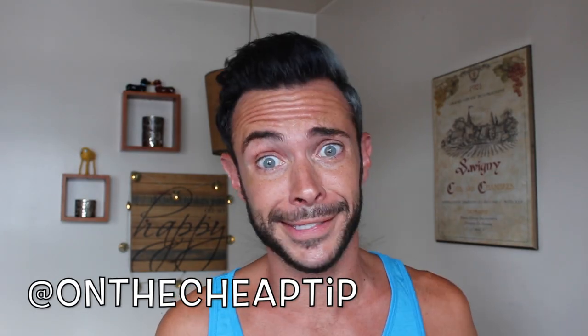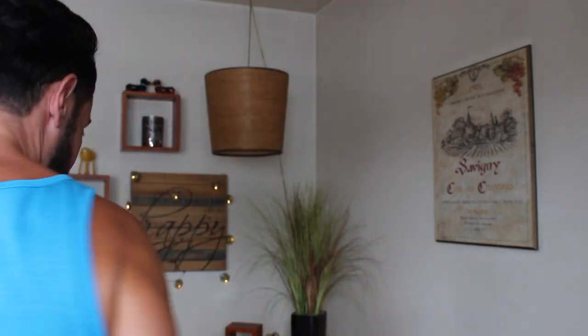Hey Cheap Bitches, I'm Rob and this is On The Cheap Tip. The lemon is one of nature's little miracles. It can do anything from helping you lose weight to cleaning your toilet. So today I'm going to show you some incredible life hacks using only a lemon.